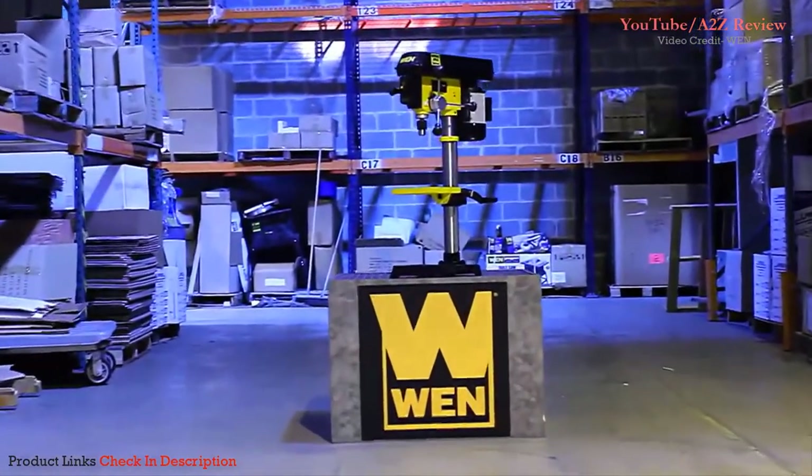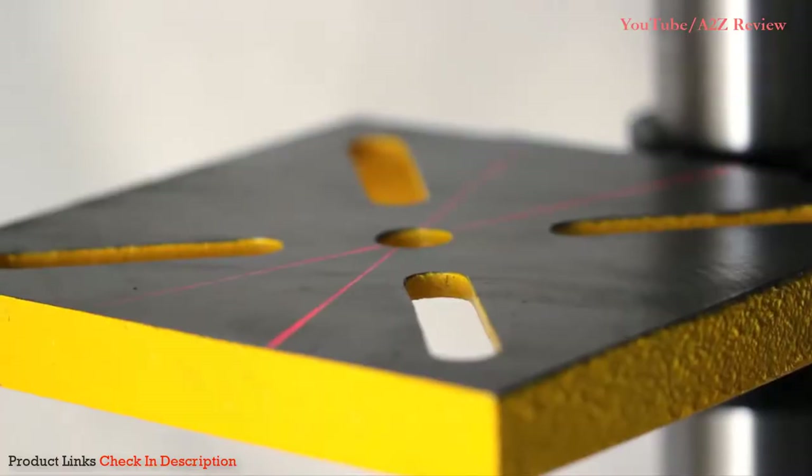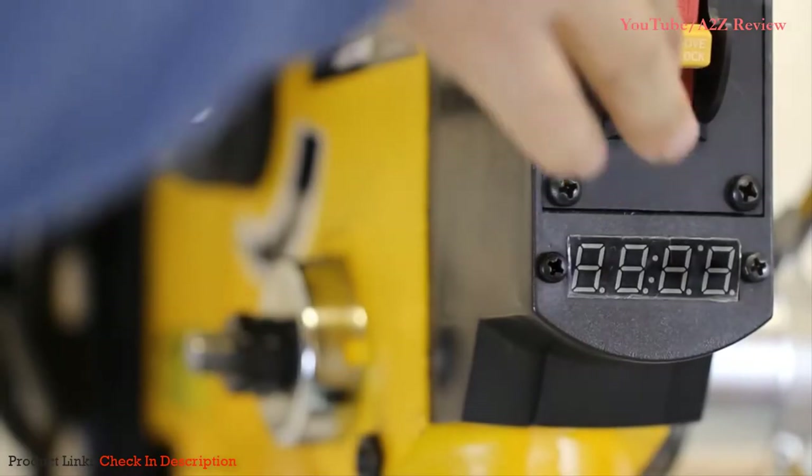Remember when power tools were actually powerful? Since 1951, Wynn has equipped woodworkers with reliable tools at an affordable price.